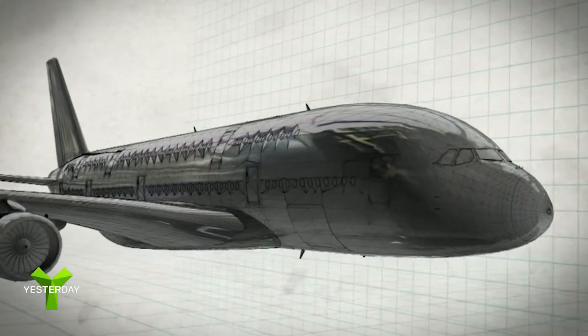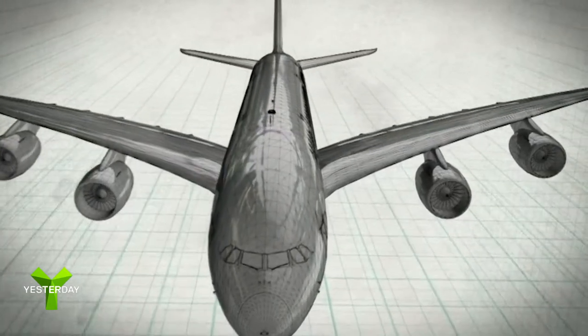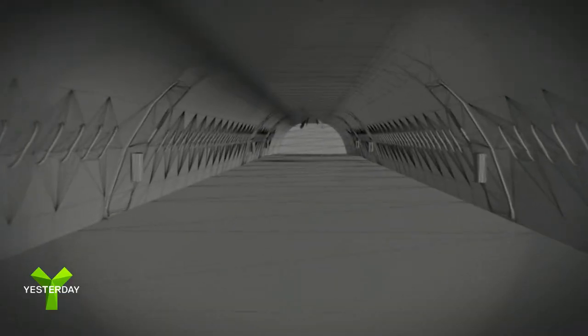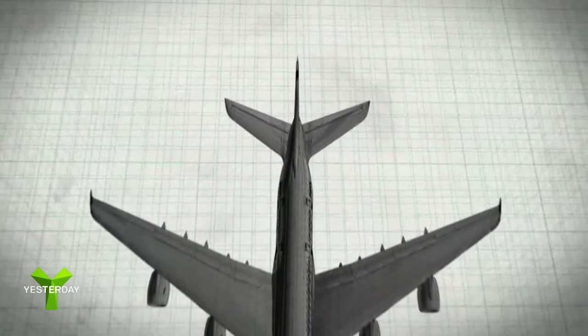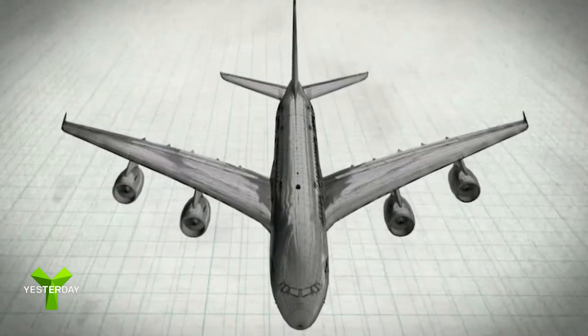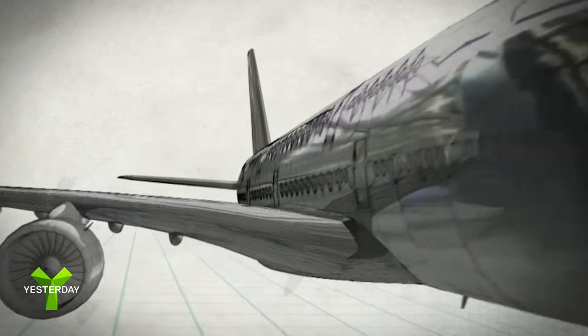This revolutionary double-decker plane has an almost 80-metre wingspan, the largest of any commercial aircraft. It has 550 square metres of usable floor space, a massive 40% more than the next largest airliner, allowing it to carry up to 850 passengers.